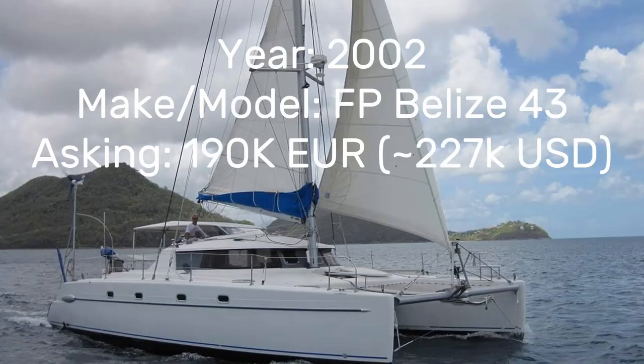The listing I'm talking about is a Fontaine Pajot Belize 43 by the name of Filavela 2. She's currently lying in Cartagena, Colombia. She's a four cabin, four head layout and the owner has just finished a massive refit on her, but due to change of plans, needs to get the boat sold.